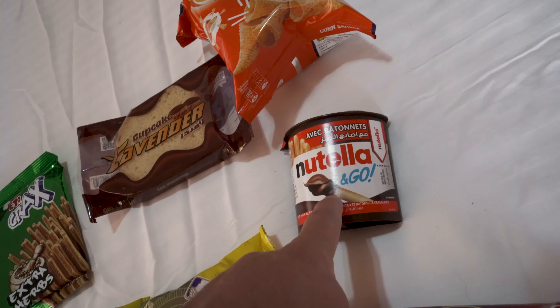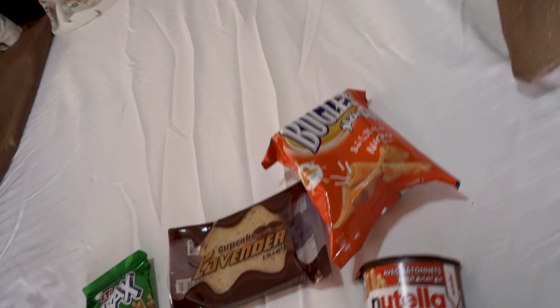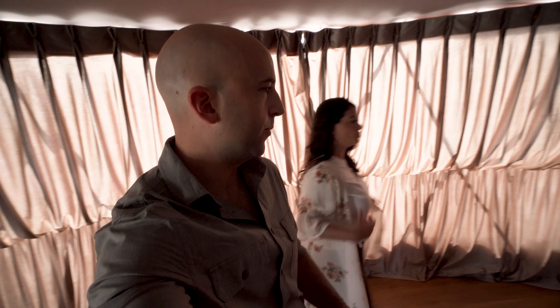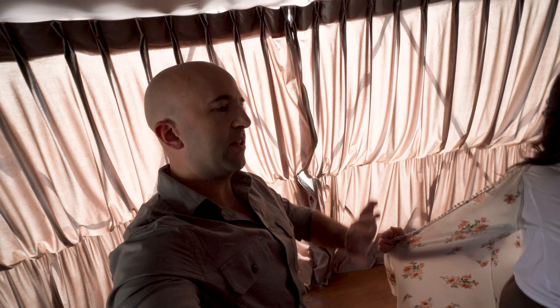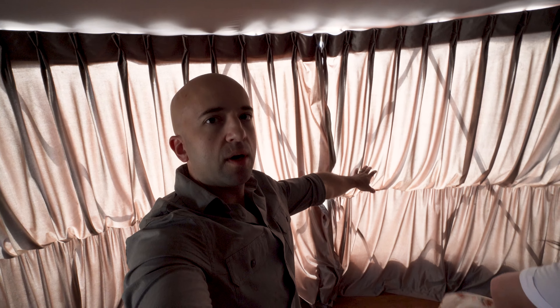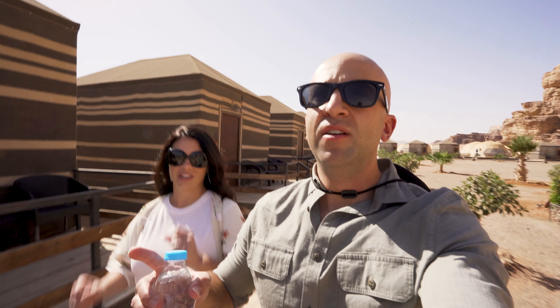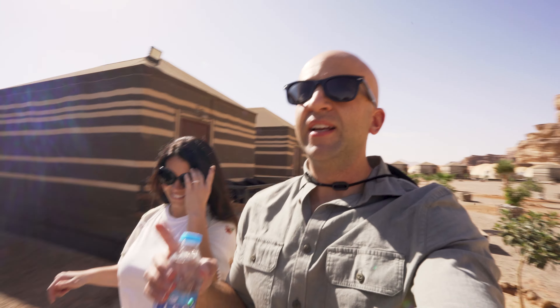We also got lavender, Nutella and Go, and Bugles. Tonight we're doing a local custom dinner where they cook the meat in the ground. After our jeep tour we'll have that dinner. We have about an hour to relax, then we're going to explore the protected area of Wadi Rum. We have no idea what to expect on the jeep tour — all we know is we'll be in the back of a jeep, it'll probably be sandy, and I didn't bring a hair tie.